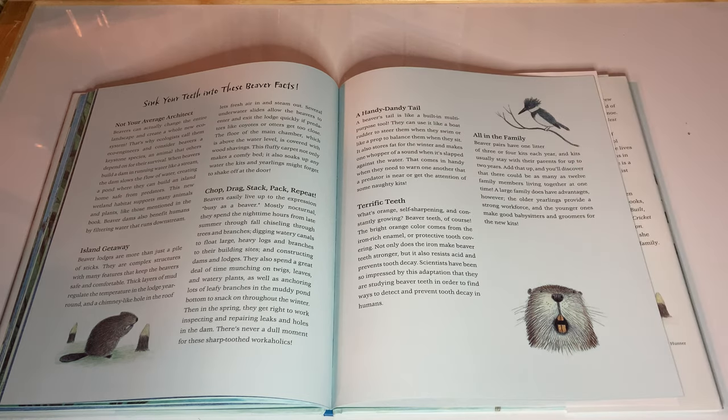All in the family. Beaver pairs have one litter of three or four kits each year. The kits usually stay with their parents for up to two years. Add that up and you'll discover that there could be as many as 12 family members living together at one time. A large family does have advantages — the older yearlings provide a strong workforce and the younger ones make good babysitters and groomers for the new kits.